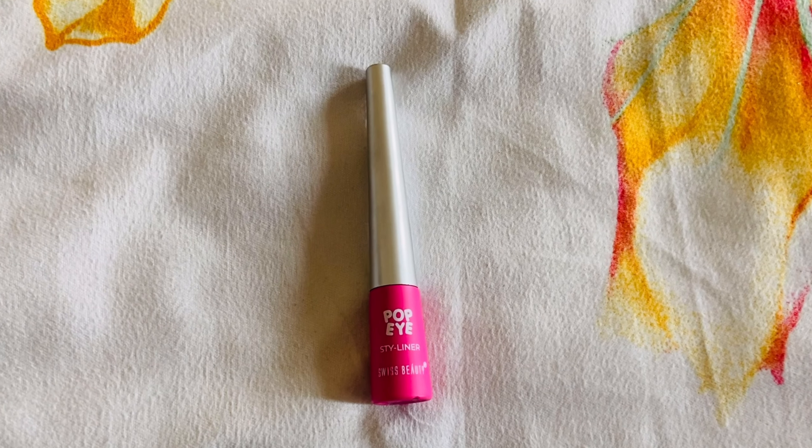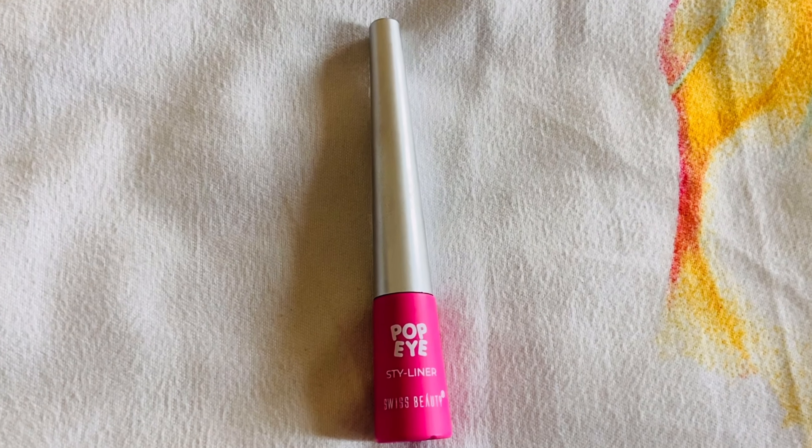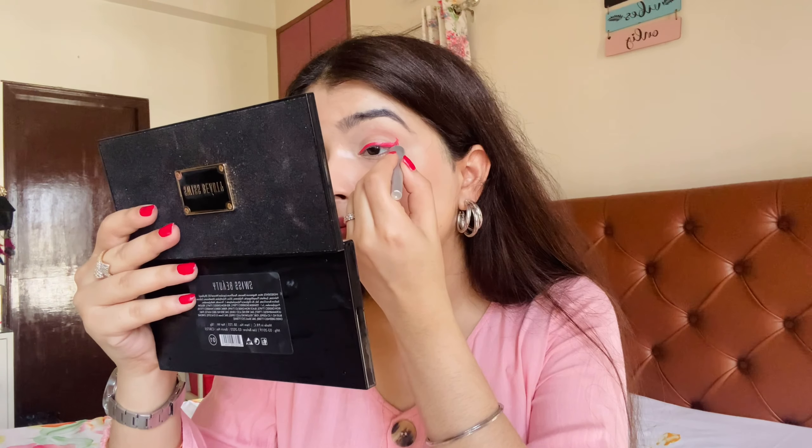I lightened it up by adding a little bit of concealer, and I added a little bit of red color to the inner part of my lip. Also, Swiss Beauty recently launched this Swiss Beauty Pop Eye Style Liner — they claim it has 8 hours stay. I got it in color 02 Neon Pink. The price is very affordable at just 149 rupees. It's a very bright neon pink color.